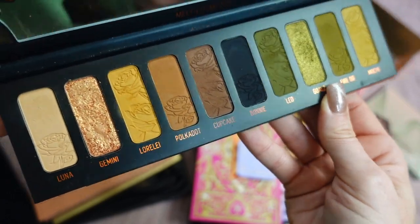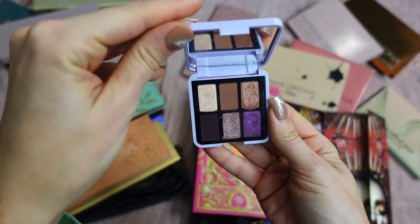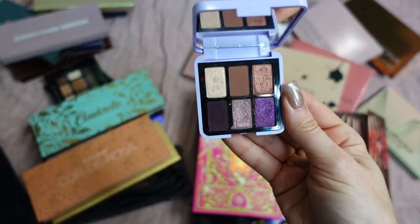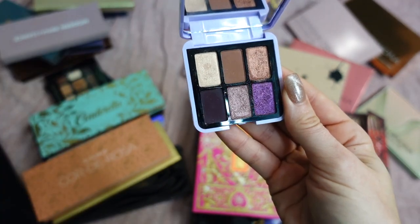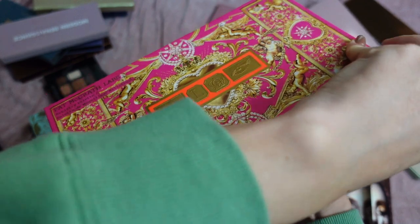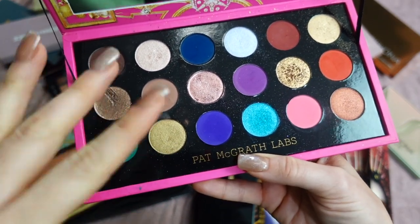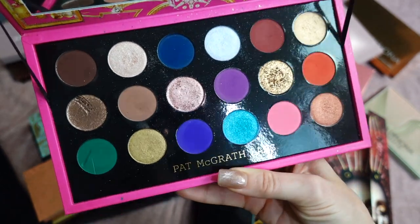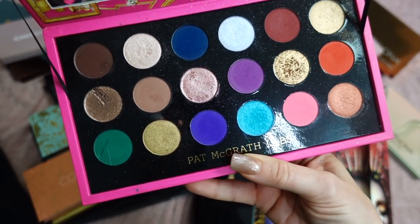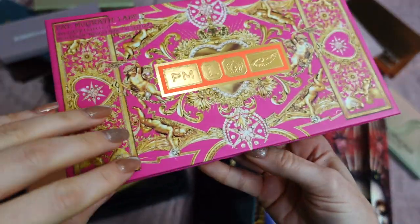Let me show you my Pat McGrath stash. This is the Mini Midnight Voyage launched this year — a six-pan palette that fits in the palm of my hand. I love this color story and the little bit of versatility with neutral tones. This was my very first Pat McGrath palette and I've traveled with it a few times. This is Mothership Mega Celestial Nirvana — always difficult to open. This is the third year she's launched this holiday limited-edition type of palette. The color story is fun with bright colorful matte shades. I've created cute looks but it's super big and very expensive.